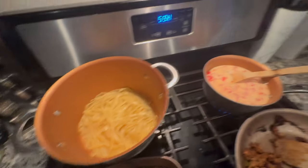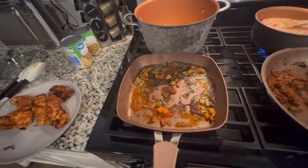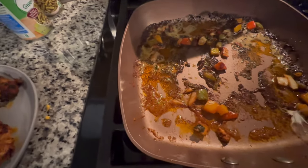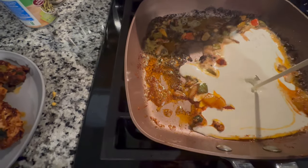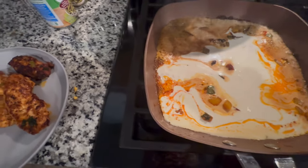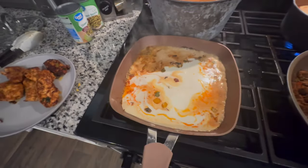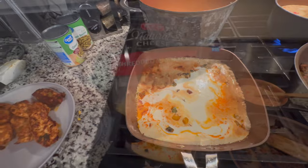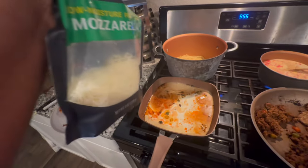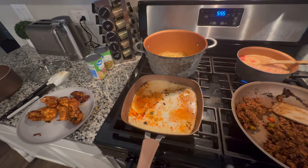Meat is done, noodles are done, cheese is almost done. I added the rotel and took the chicken off because I'm about to make the alfredo sauce. It's so easy — use the same pan because it has all the seasoning in it. Put some heavy whipping cream in, as much or as little as you want, on low heat. Then add shredded parmesan and mozzarella. This is a Cajun chicken fettuccine and we want it extra cheesy!